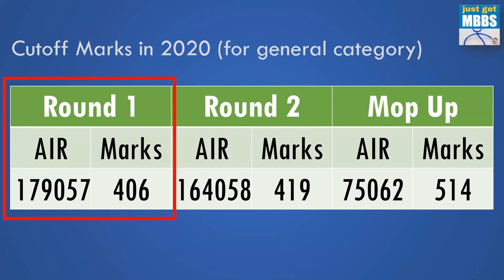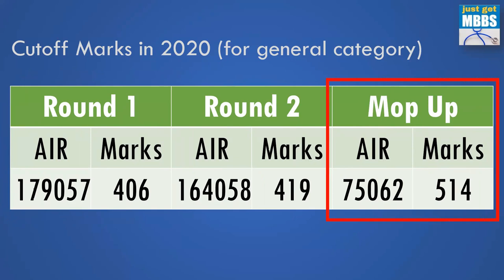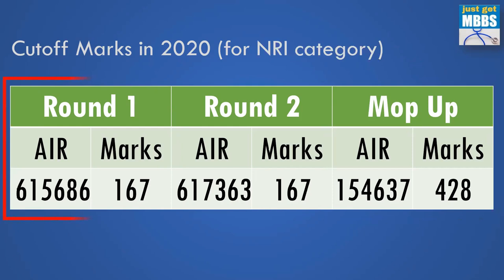What was the cutoff marks in 2020 for the general management category? In round one, the All India rank was 1,79,000 and the NEET marks was approximately 406. In round two, it has slightly gone up to rank 1,64,000 and NEET marks 419. And in the mop-up round, it shot up to All India rank 75,000 and NEET marks 514. As I say in all my videos, try to apply in the first round if you are interested, because for deemed universities it is easier to get in round one or two than in the mop-up round.